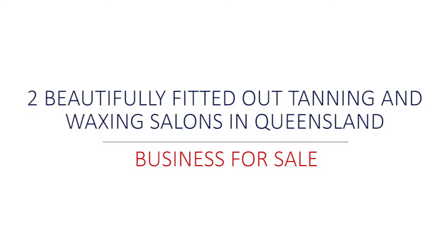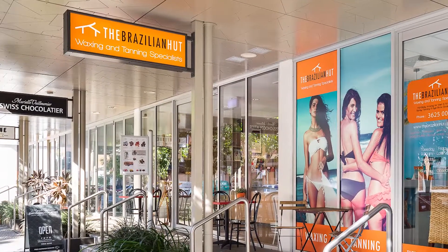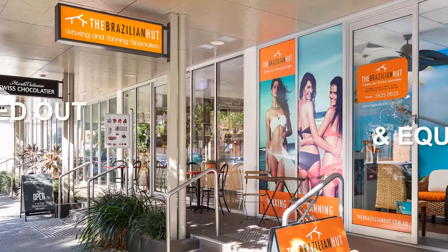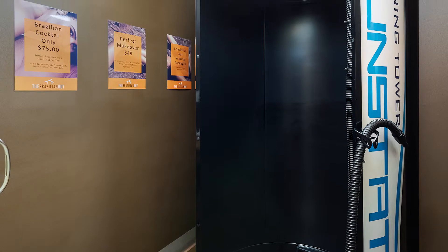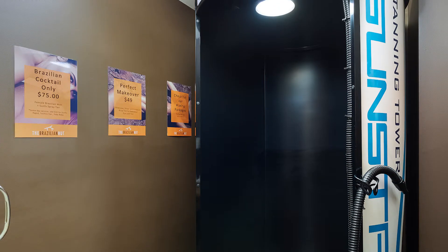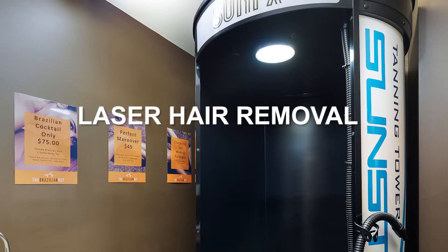Two beautifully fitted-out tanning and waxing salons in Queensland. Located in two very busy upmarket locations, both these gorgeous salons are fully fitted out and equipped, so you can start earning from day one. These are walk-in ready businesses with a huge database of clients and the potential to add other services such as spa therapy and laser hair removal.